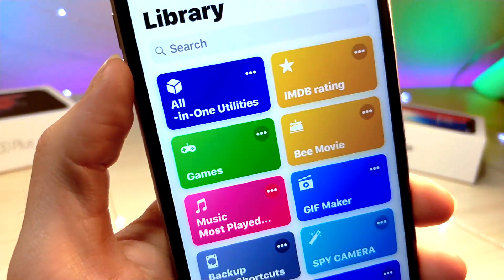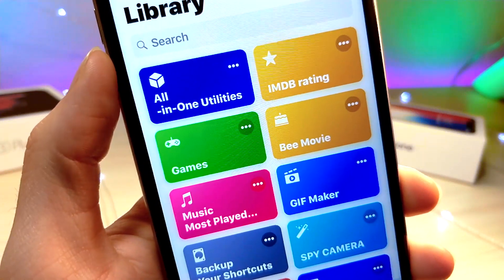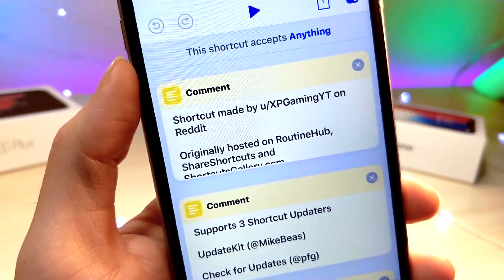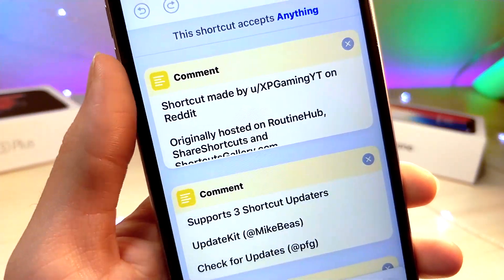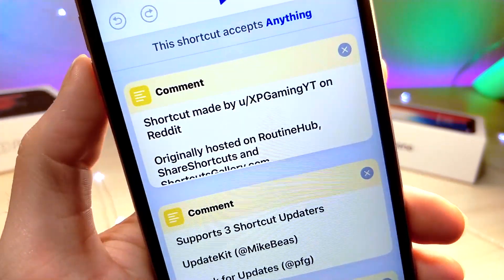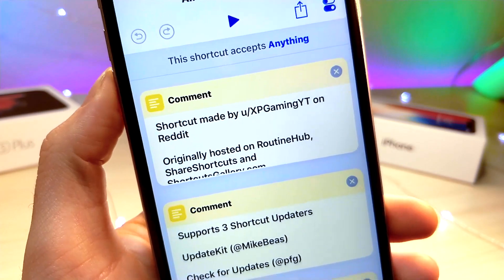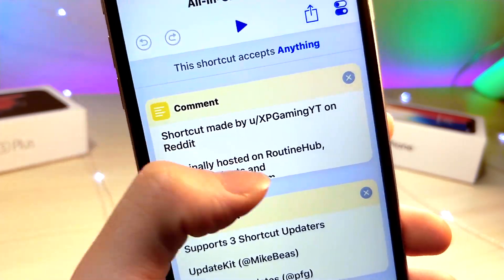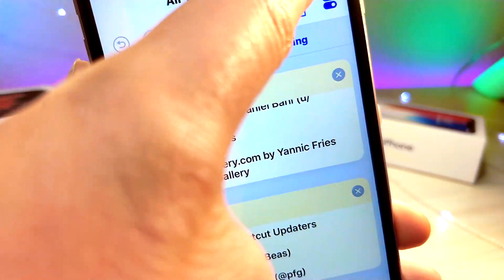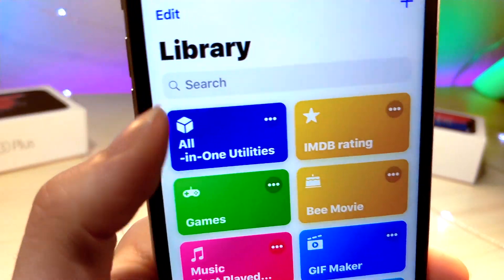Anyways, let's get started with the video. This is an amazing Siri shortcut and hopefully you guys go and check out the people who made it — they put a ton of time and effort into this. I really do recommend you check these guys out, because if it weren't for them you probably wouldn't have this shortcut on your iDevice. I'll have them linked down below in the description, including their social media and things like that.